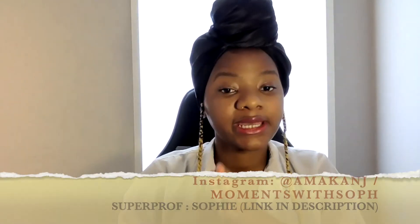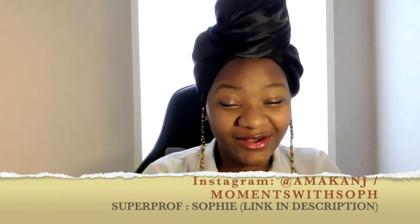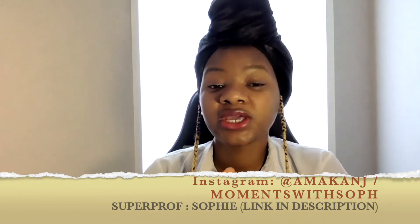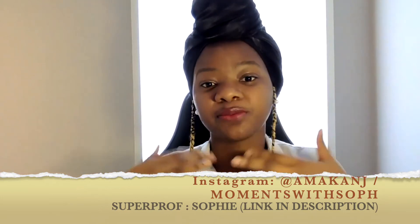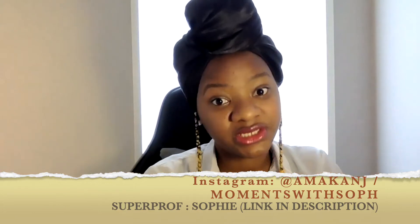I have received a ton of questions and redirected most of them back here. But for those who still feel like they want to ask more questions, remember you can always reach me on Instagram at amaka.nj. I actually got an email surprisingly, so there's an email link to that account at amaka.nj or Moments with Soph. Or if you want very hands-on help or support, you could reach me on my Superprof platform at Sophie — the link will be in the description.